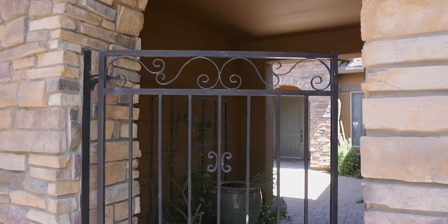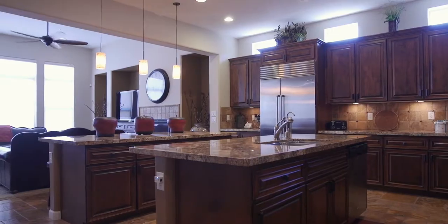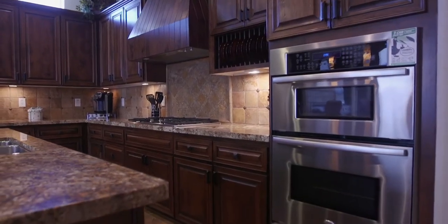Charming pavers and stonework will greet you when you enter through the courtyard. If you love to cook, you'll appreciate the unique dual islands, both with optional seating, the dark tones in the raised panel cabinetry, and the custom backsplash, along with gleaming stainless steel appliance package.